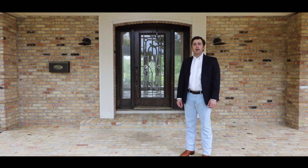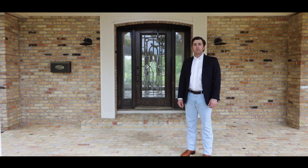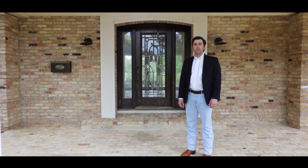Please join me as we take a tour of the inside of this house and enjoy all of the natural, beautiful characteristics it has to offer.